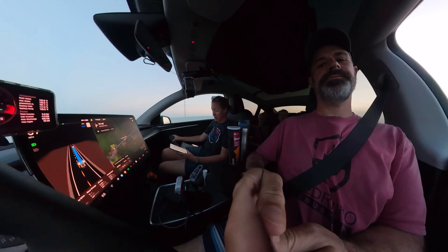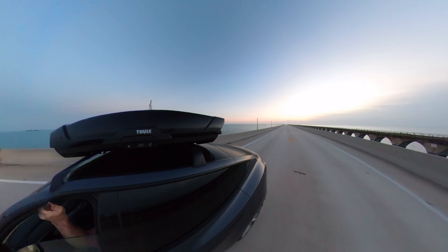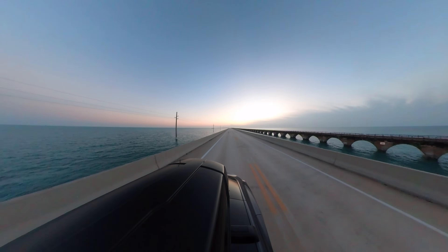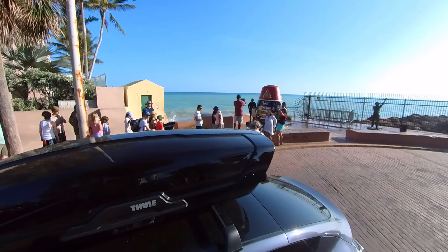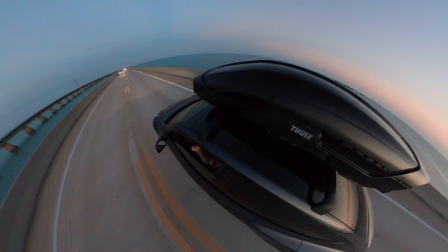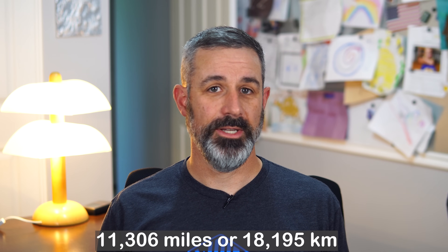Our Model Y has been serving great as our new road trip vehicle — we just got back from a 7,168-mile road trip to Key West, Florida from Utah. I will be publishing a video series of that trip. The Model S is now our daily driver around town, so we're still using it regularly. Because of that, we only put 11,306 miles on our Model S over the last year.